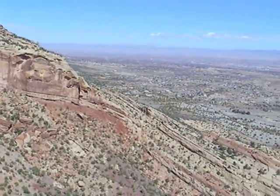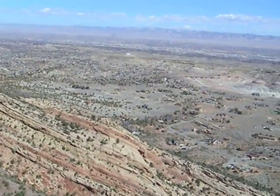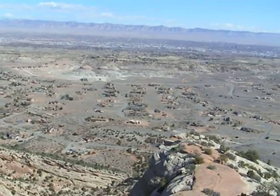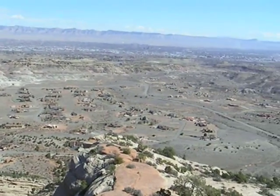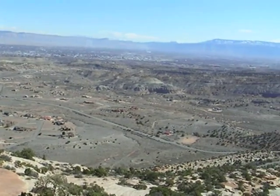This valley is settled because the availability of water here led to some early agriculture — crops and orchards — and now it's a regional hub of western Colorado known as Grand Junction.